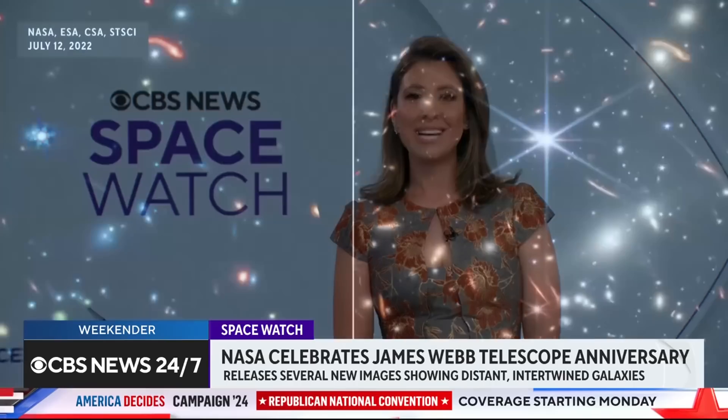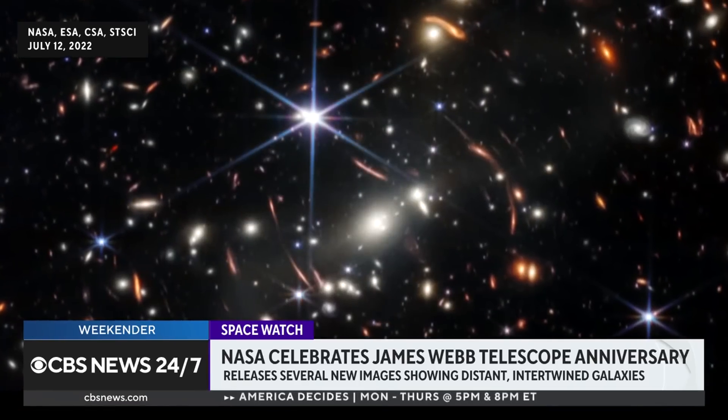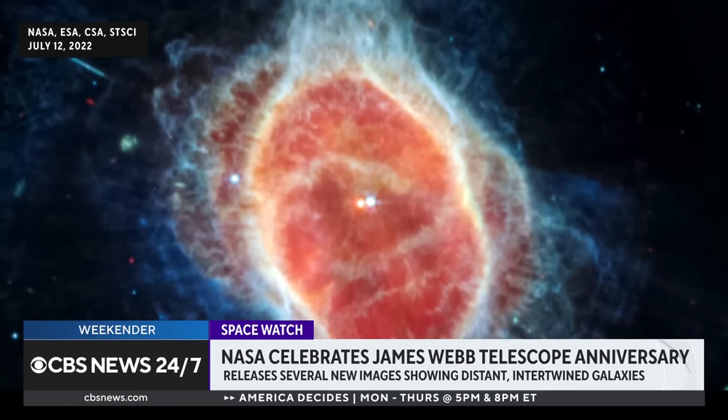It has been two years since NASA's James Webb Telescope gave us a stunning first look at the depths of our universe. The $10 billion telescope is the largest and most powerful in space. It captured these images showing a small patch of sky with thousands of never-before-seen galaxies.